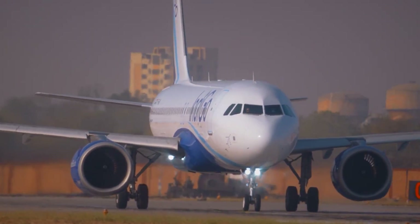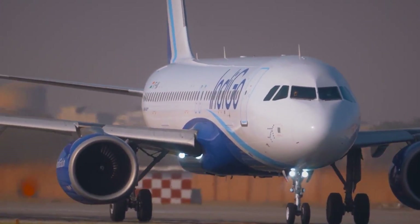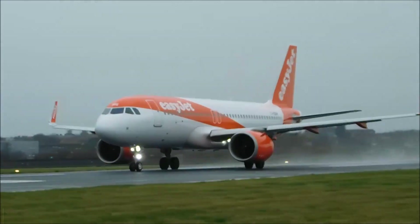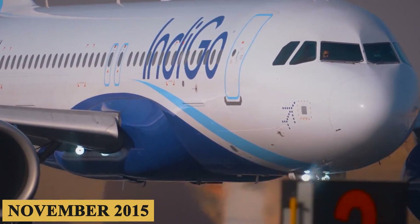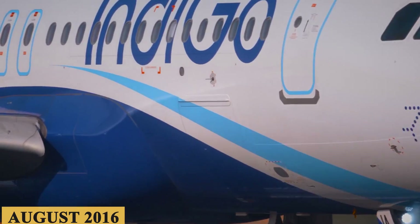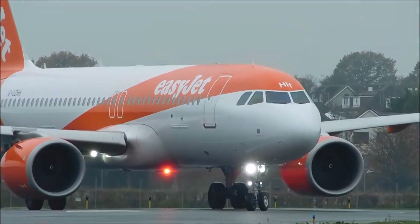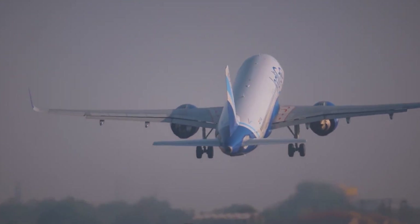Development proceeded relatively smoothly, with the first flight of an A320neo taking place on September 25, 2015, and certification followed suit, with the EASA and the FAA granting their approvals in November 2015 and August 2016 respectively. Here is everything you need to know about the Airbus A320neo.